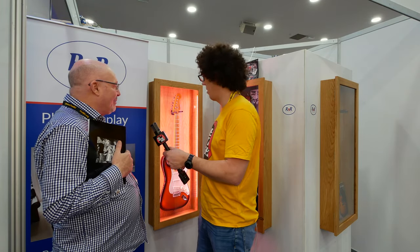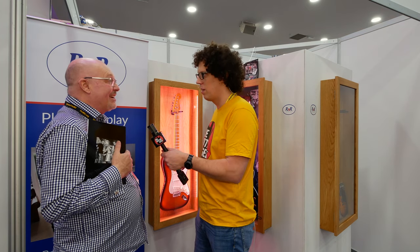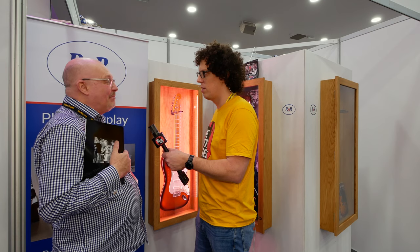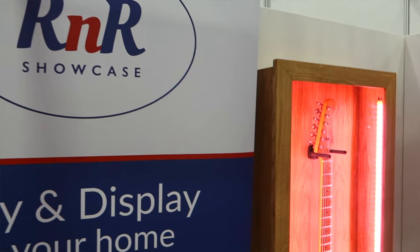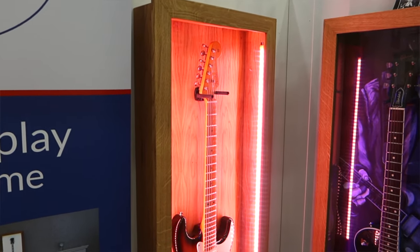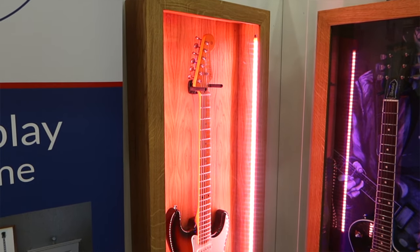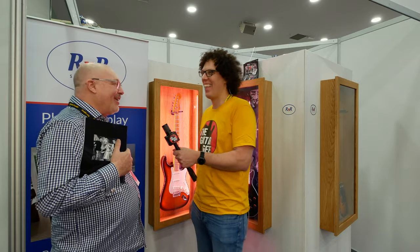We looked at the marketplace and we thought everybody sticks their really expensive guitars in a case, pushes them under the bed, pulls them out occasionally. We thought how cool would it be to have the guitar as a piece of furniture in the room that you look at, and it's nagging you every day: 'You haven't played me today, have you?' So that was the genesis of the idea.